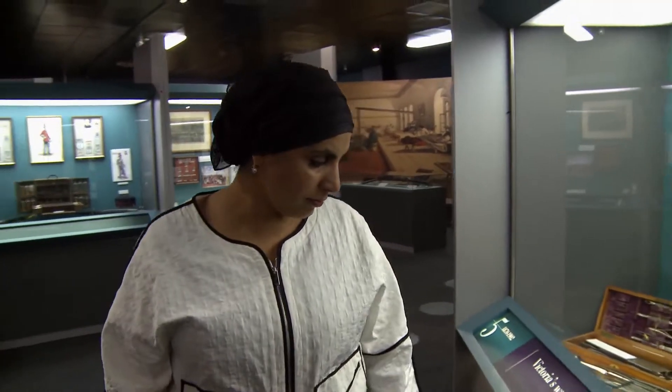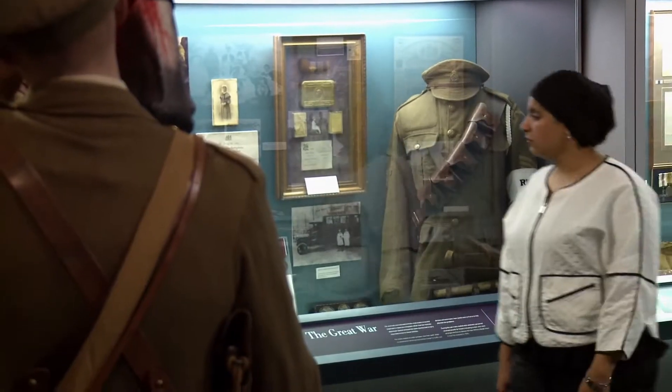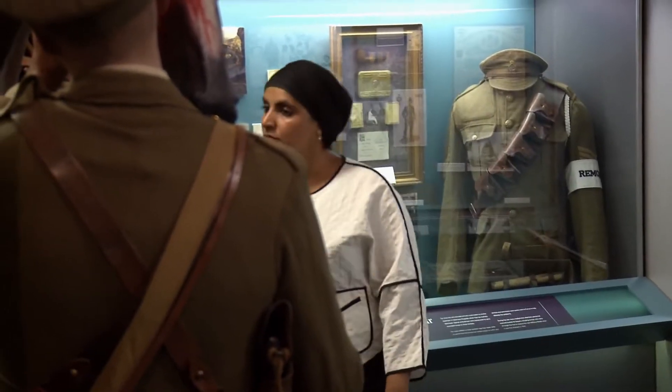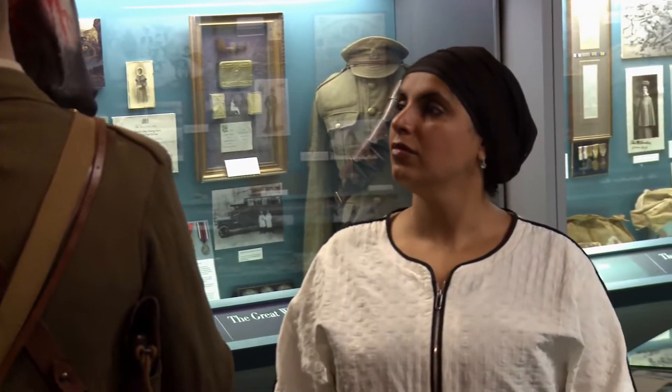As a doctor myself, it's amazing to look at what seems to my modern eyes the very crude equipment I would have had to use back in World War One. Today, I'm being allowed to examine close up the kit used by my predecessors.